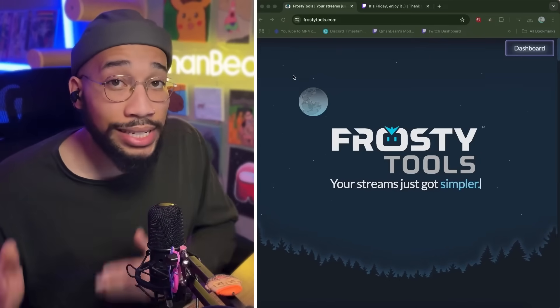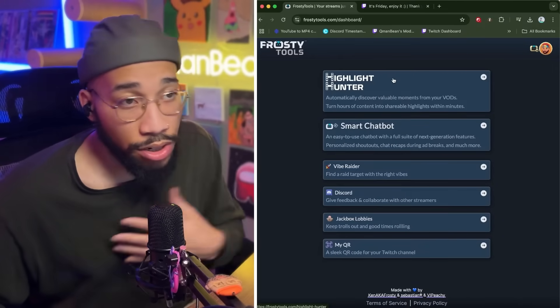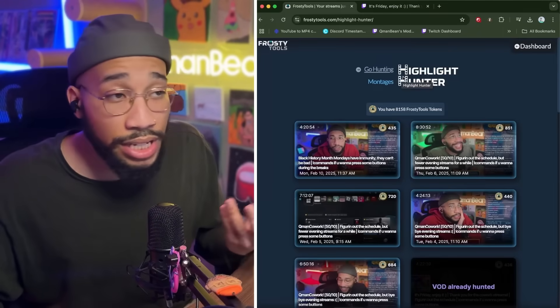I'm gonna go through this from step one to step done. You'll go to frostytools.com, Highlight Hunter — of course. When you get here, you'll see that you have VODs.